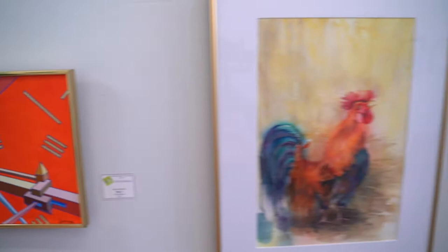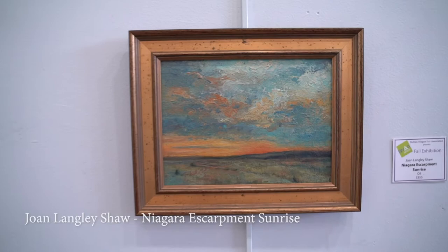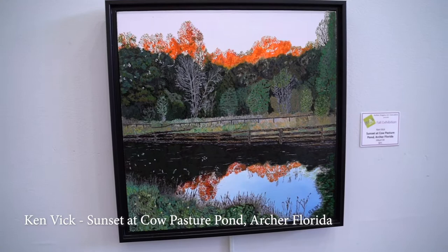Then we have a watercolor titled Sun Shower Chanticleer by Deborah Meyer. To the right is a small oil by Joan Langley Shaw she calls Niagara Escarpment Sunrise. Underneath we find an oil titled Sunset at Cow Pasture Pond, Archer, Florida by Ken Vick.